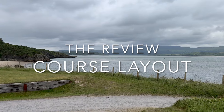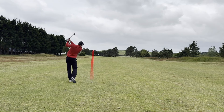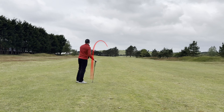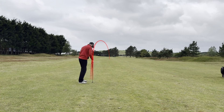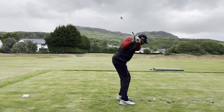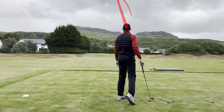For the course condition, I've given this a score of four out of five. Generally speaking, the course was in pretty good condition. The fairways were pretty consistent, the greens were really, really good. No real obvious signs of damage — it didn't feel particularly overplayed. The tee boxes were really well presented. There were a couple of rough patches here and there, but really nothing to shout about.